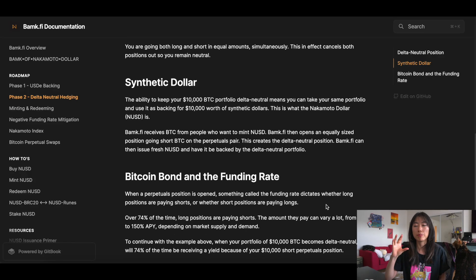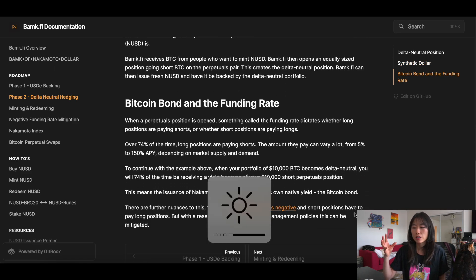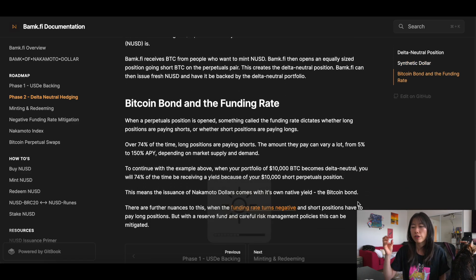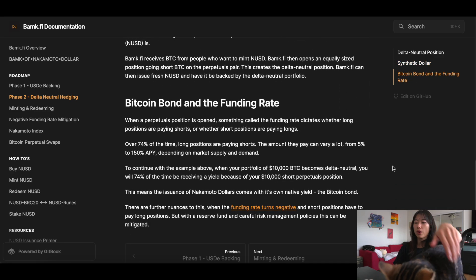About the Bitcoin bond — where is the yield coming from? Basically the yield comes from funding rates. In trading perpetuals there's something called a funding rate, which dictates whether long positions are paying shorts or vice versa, and according to them over 74% of the time long positions are paying shorts. They say this means the issuance of Nakamoto dollars comes with its own native yield — the Bitcoin bond.